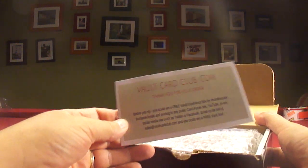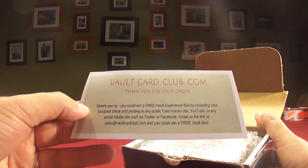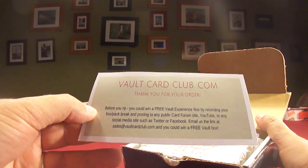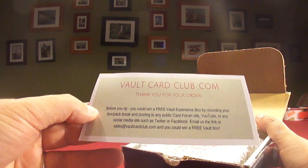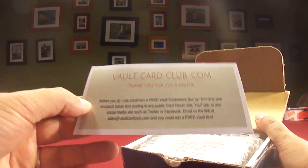VaultCardClub.com. Thanks for your order. Before you rip, you could win a free experience box by recording your box pack break and posting to any public card forum site or YouTube. Email us the link and you could win a free vault box.